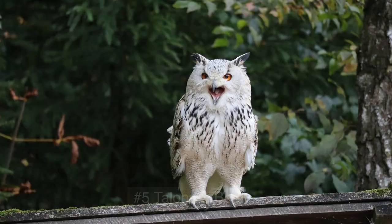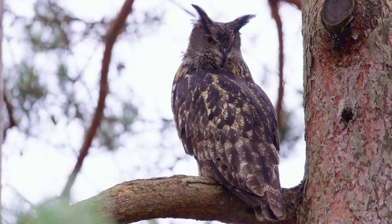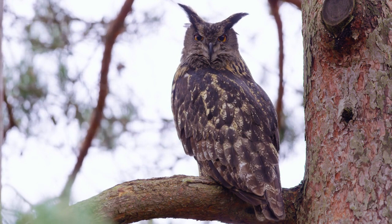Number 5: Talons And Beak. Once an owl has located its prey, it uses its sharp talons and beak to capture it. The owl's talons are strong and sharp, allowing it to grip its prey with ease. Its beak is also sharp, and it uses it to kill its prey quickly and efficiently.